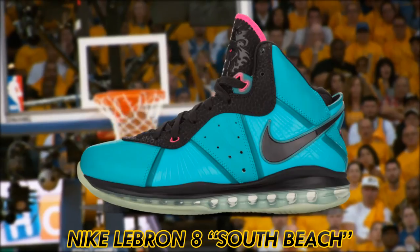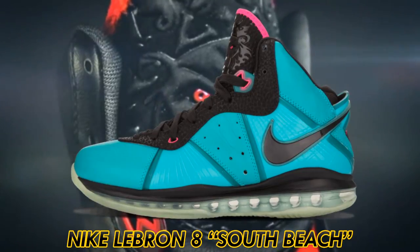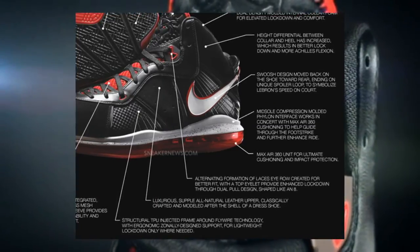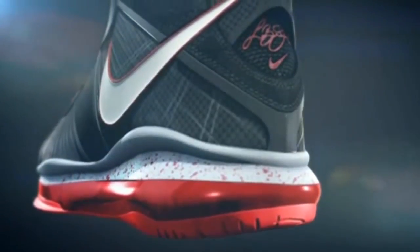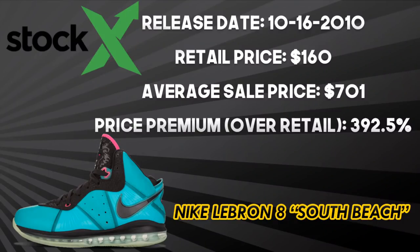The best shoe from LeBron's signature line is the LeBron 8 South Beach. This shoe features a teal upper, a prominent Nike swoosh, and a lion image on the tongue. Performance-wise, the tech specs are solid for the time — a full-length Max Air 360 unit for midsole cushioning, and Flywire technology in the forefoot for lockdown. This shoe released on October 16, 2010 for $160 and now resells at an average of $701, a 392.5% premium over retail.